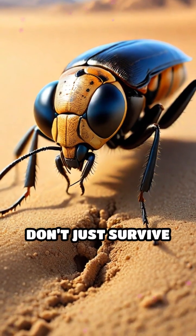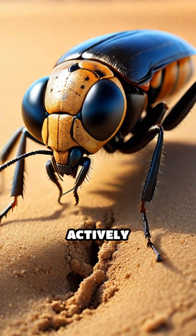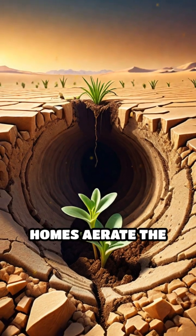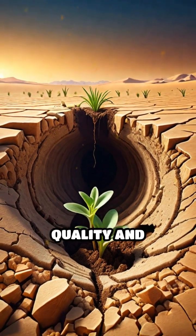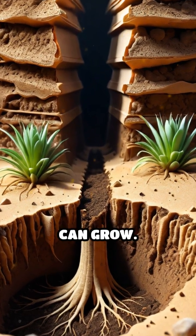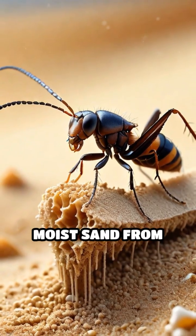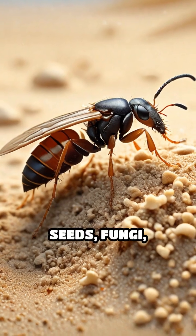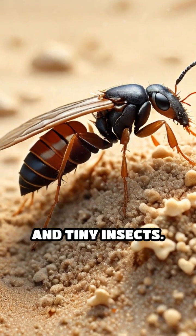These termites don't just survive in the harsh, dry sand — they actively transform it. Their underground homes aerate the soil, improving its quality and allowing rare plants to take root in places where nothing else can grow. By bringing up moist sand from deeper layers, they create micro habitats that support seeds, fungi, and tiny insects.